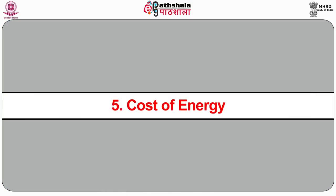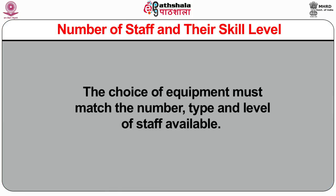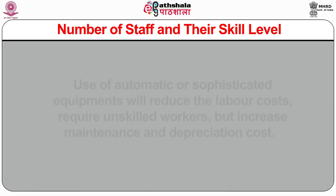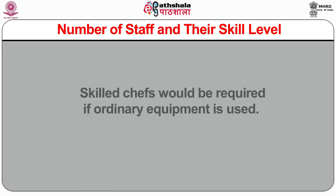Fifth, cost of energy: careful analysis must be done as to which form of energy is more suitable — whether electric, steam, coal, wood or LPG. The cost of these varies from place to place. Sixth, number of staff and their skill level: the choice of equipment must match the number, type and level of staff available. Use of automatic or sophisticated equipments will reduce the labor cost, require unskilled workers but increase maintenance and depreciation cost. Skilled chefs would be required if ordinary equipment is used.